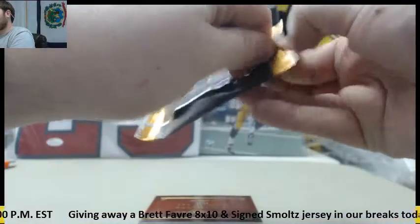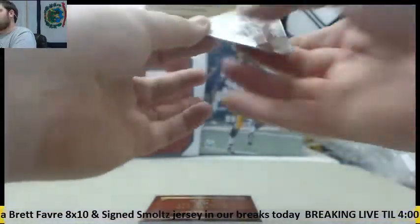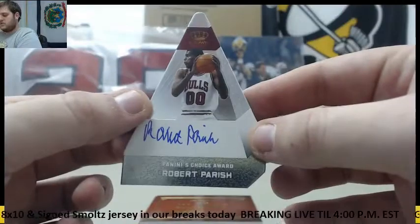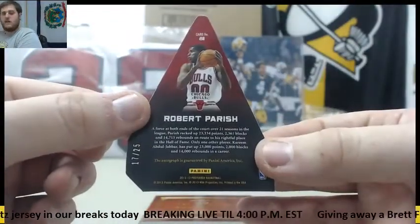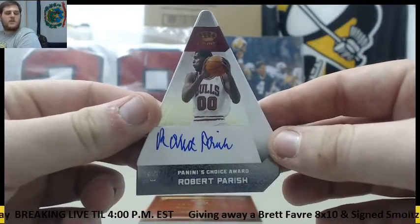Then we got a booklet — been pretty nice to us so far. For the Bulls, Robert Parish. The Chicago Bulls, Robert Parish — 17 of 25 for Robert Parish for the Chicago Bulls.